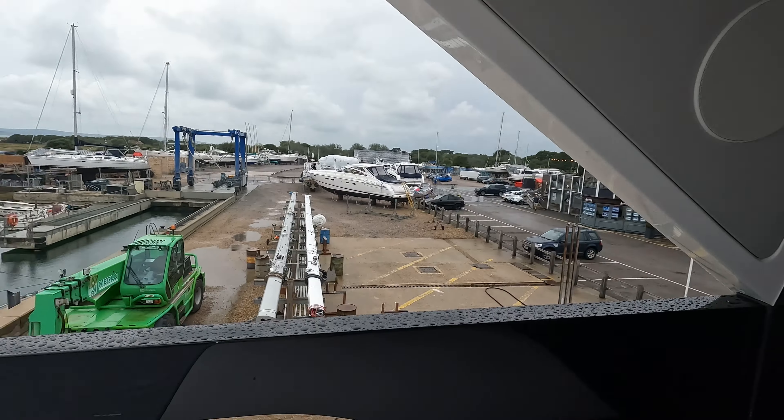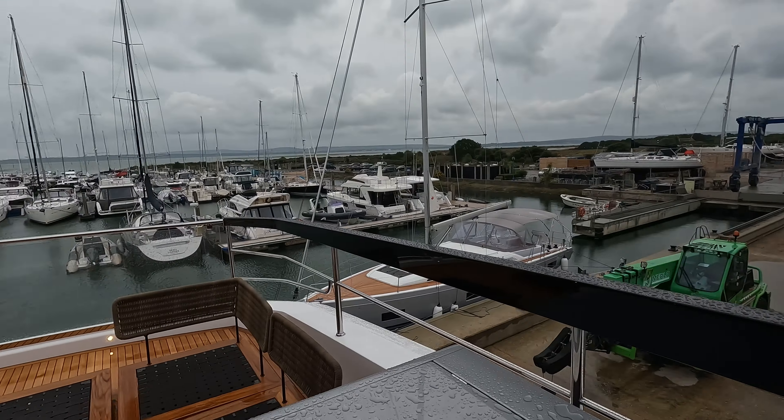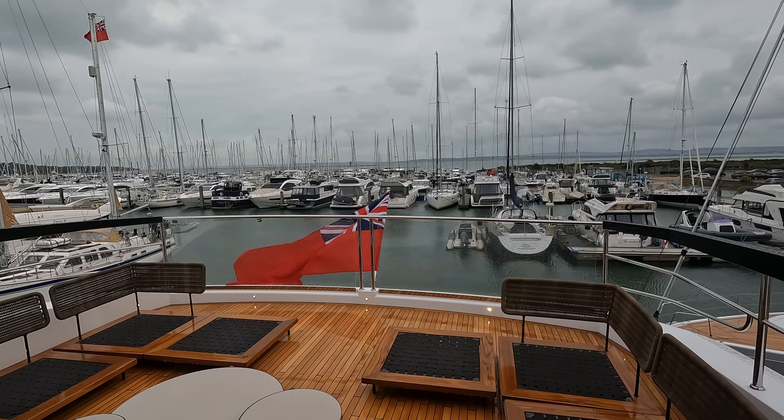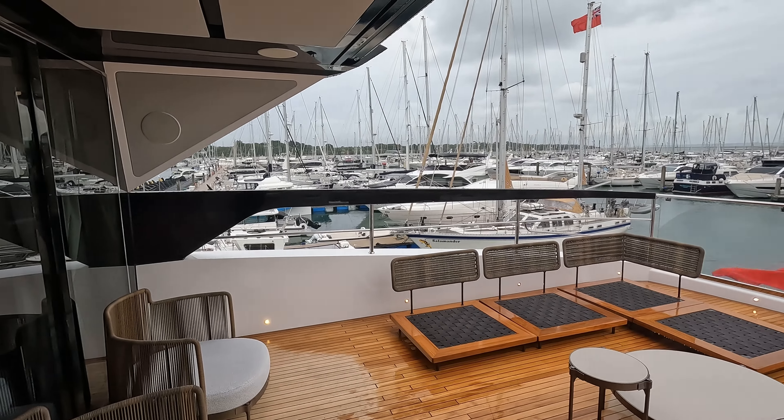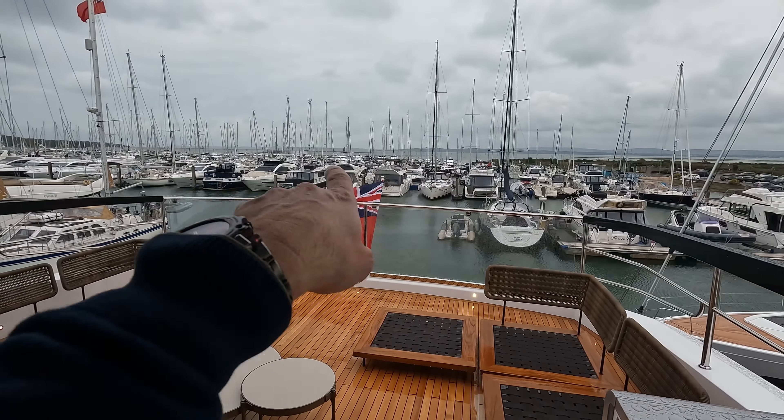Just getting ready to depart the dock today. We've got the Sunseeker international test team on the boat — four of them today — and they're just getting ready, throwing lines. You can see we're alongside the fuel dock up here in Lymington. Fairly strong wind, probably 24 knots, something like that, with a bit of rain squalls around. So we're going to see — hopefully we'll be out down the river here.